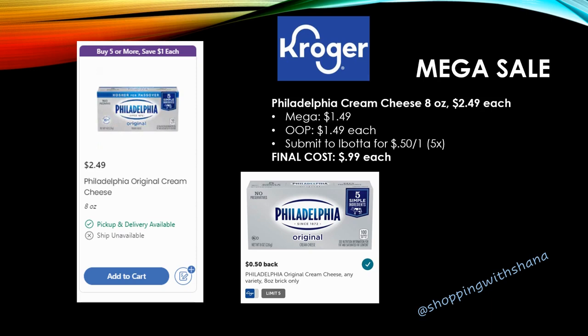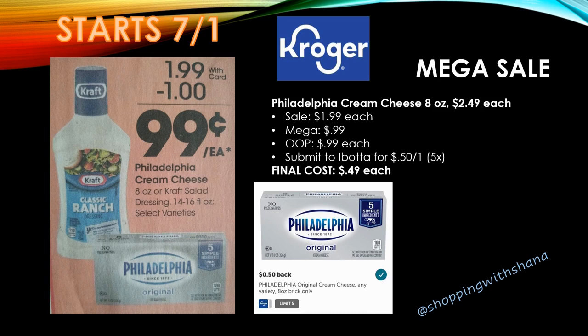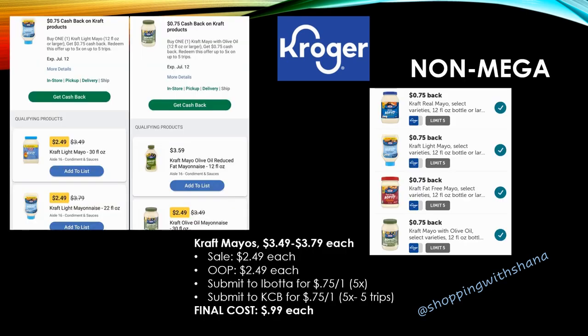Philadelphia Cream Cheese 8-ounce bricks are regularly priced $2.49, mega sale for $1.49. You'd pay $1.49 out of pocket, and Ibotta has a rebate for 50 cents back on one up to five times — final cost 99 cents each, which is better than the Kroger brand at $1.19. But if you can wait one more day, on Wednesday July 1st the mega sale price changes to 99 cents. You'll pay 99 cents out of pocket, then get 50 cents back from Ibotta — final cost just 49 cents. Definitely wait for Wednesday if you can.